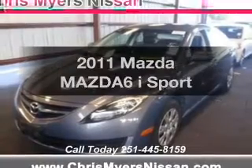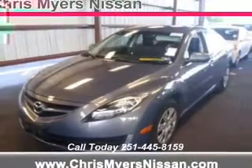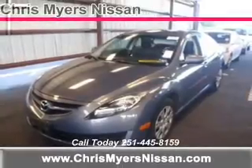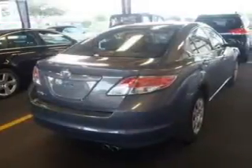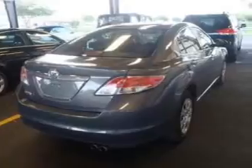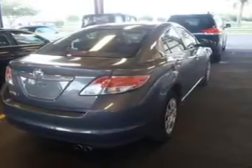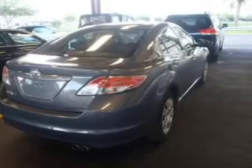Get noticed in this 2011 Mazda Mazda 6. Travel the roads in style and comfort in this great vehicle. The powertrain includes front wheel drive with an efficient four-cylinder engine that responds smoothly to its automatic transmission. Brake safely with the anti-lock braking system.